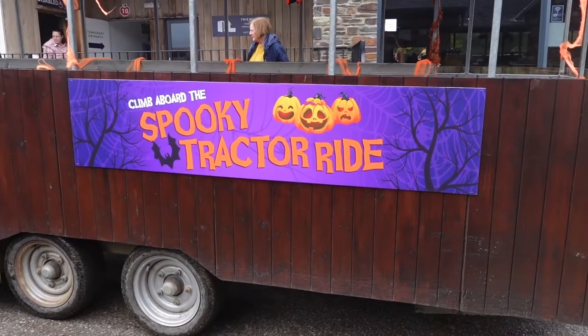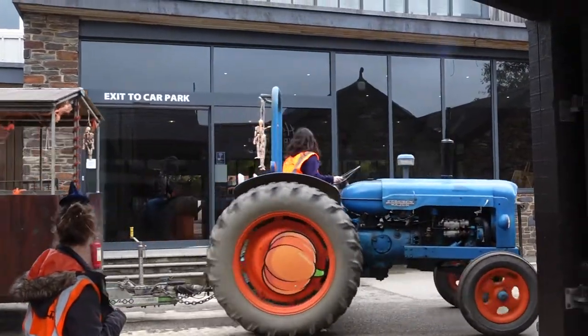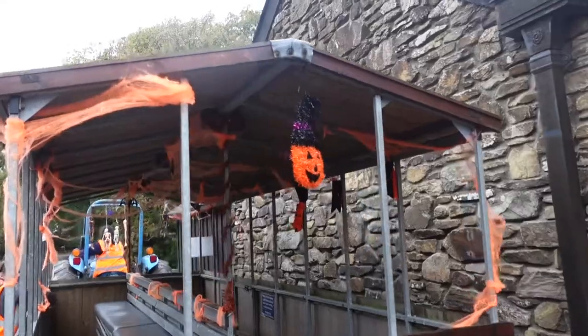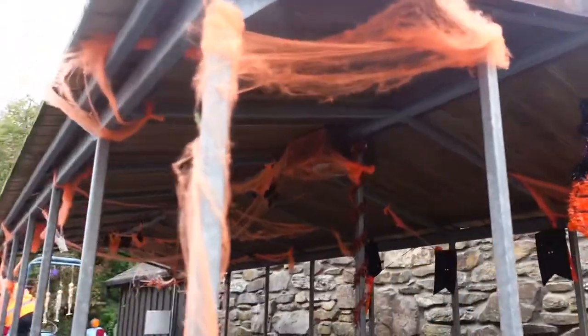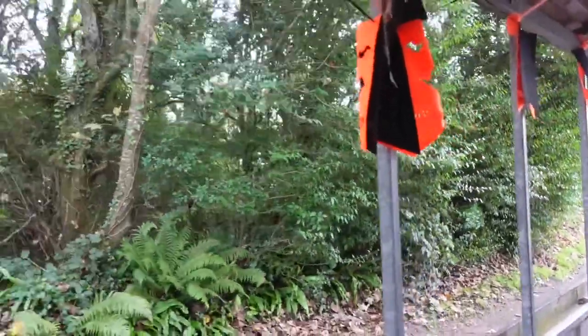Climb aboard the spooky tractor ride! Loving the decor on this — this is amazing. Like orange webs, bats, all sorts of things. Cider was first made here approximately 100 to 150 years ago. Workers would consume approximately four to five pints of cider a day, and during the summer harvest time very likely drinking double.